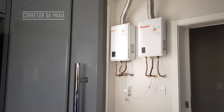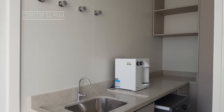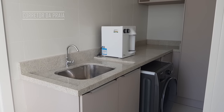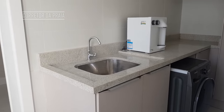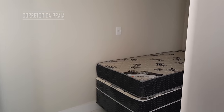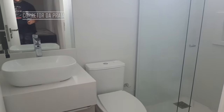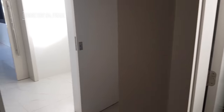Aqui a nossa área de serviço com os tanques prontos, já instalados. Ali a nossa água com filtro, máquina de lavar. E aqui a nossa dependência de empregada completa, com cama, banheiro e armário.